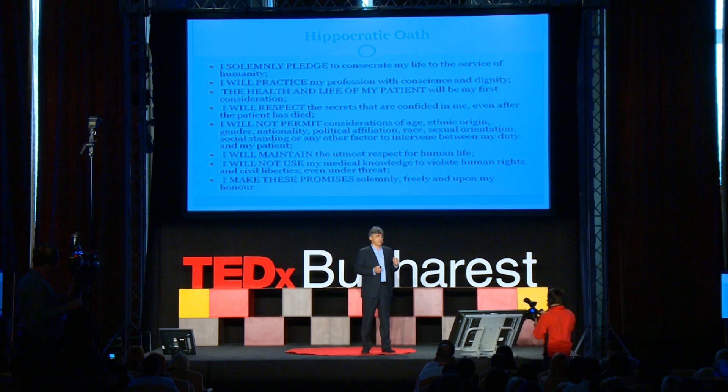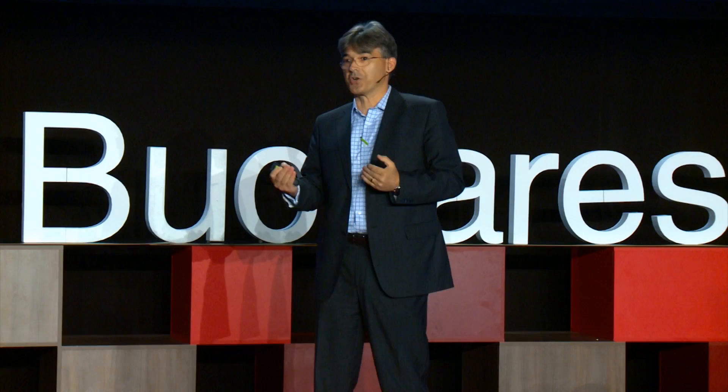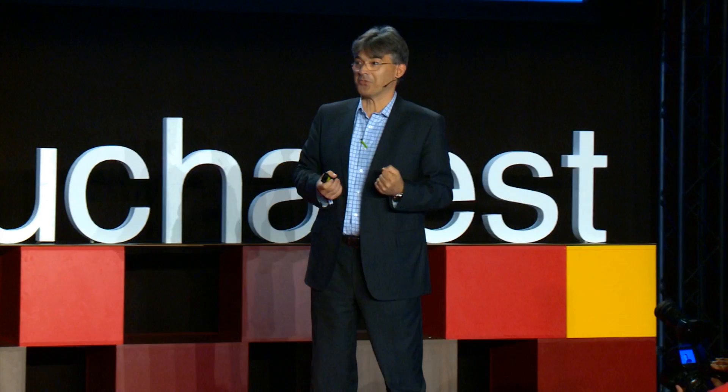What Hippocrates knew was that the human being will not change. What he didn't know was that robotics would come and interpose between the surgeon and the patient. This is what robotic surgery can do today.